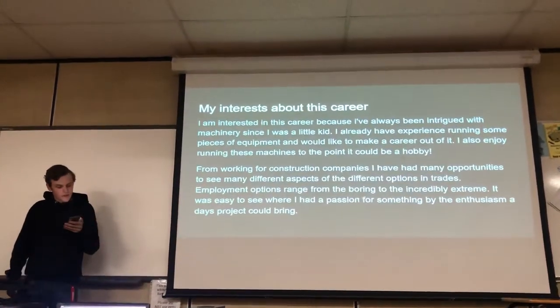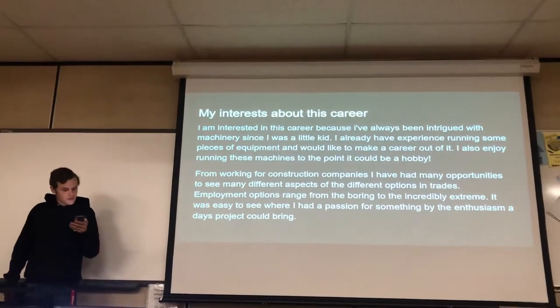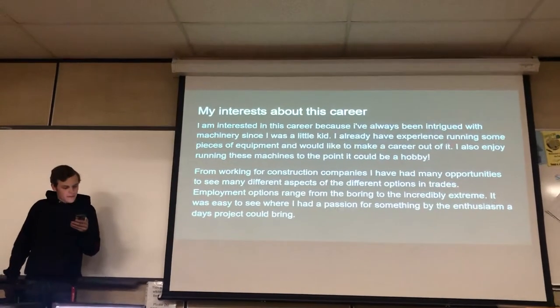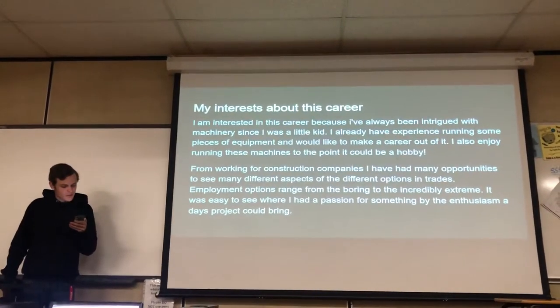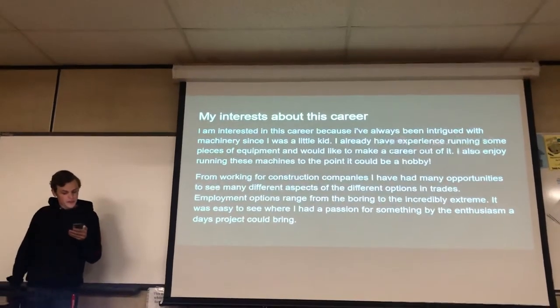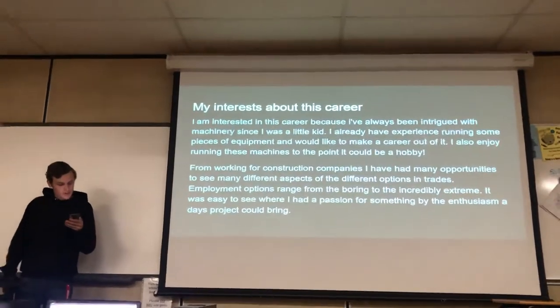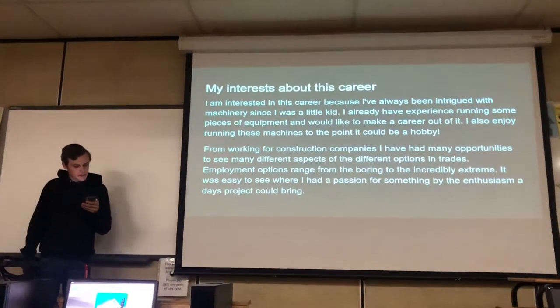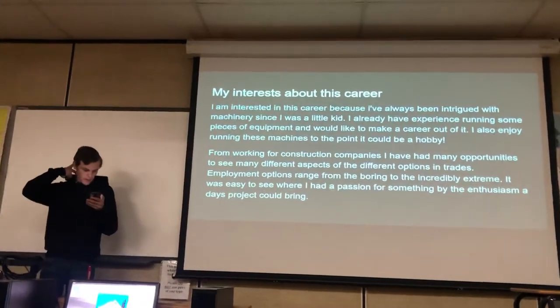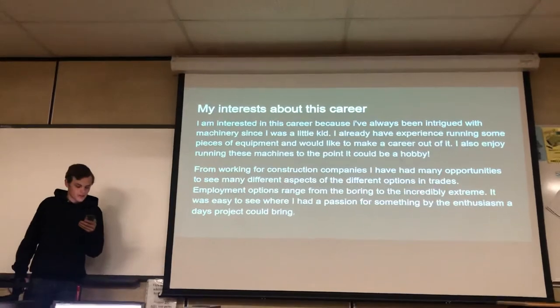My interest in this career comes from always being intrigued by machinery since I was a little kid. I've already had experience running some pieces of equipment and would like to make a career of it. I also enjoy running these machines to the point it could almost be a hobby. From working for some construction companies already, I've had many opportunities to see many different aspects of job options in the trade.